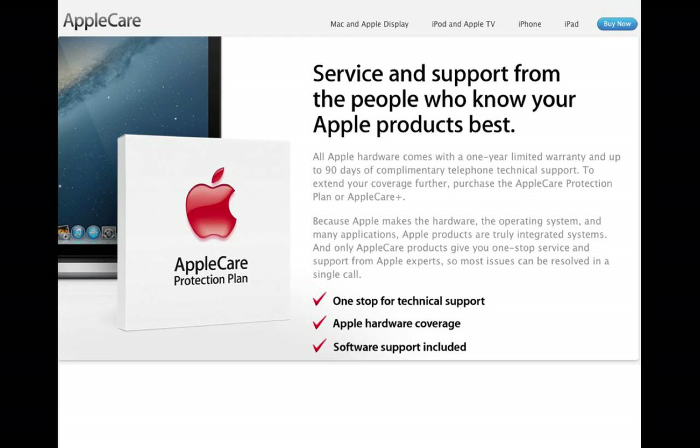So AppleCare is pretty darn good. I don't buy extended warranties generally, but I always buy it on my laptops. If I'm buying the 21-inch iMac, maybe not, but if I'm buying the 27-inch, the warranty is the same price and it's a much more expensive machine, so I'd buy it for that.